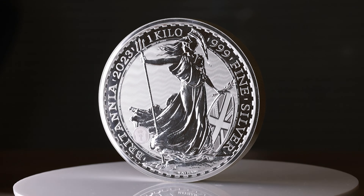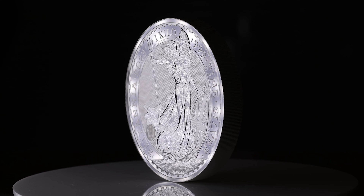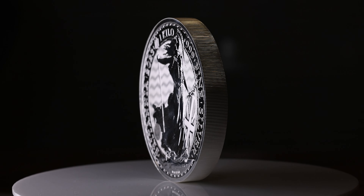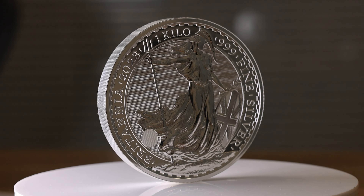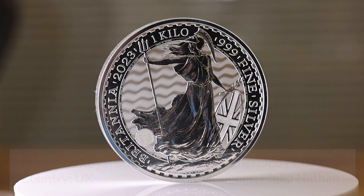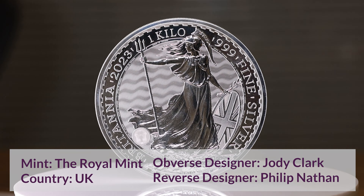These silver coins feature the late Queen Elizabeth II on the obverse. The Royal Mint have confirmed that Britannia coins featuring King Charles III will be released in 2023. The reverse features Philip Nathan's classic Standing Britannia, shown holding a trident and a shield, with the text reading Britannia 2023 1kg 999 fine silver.